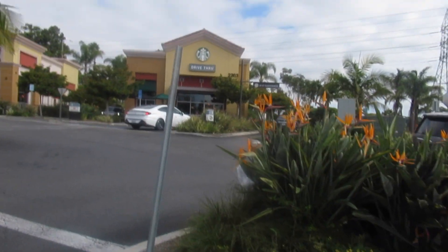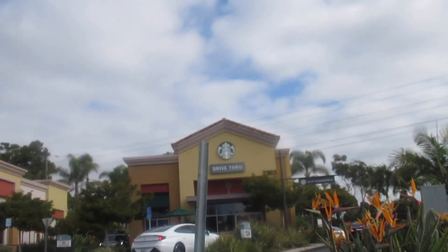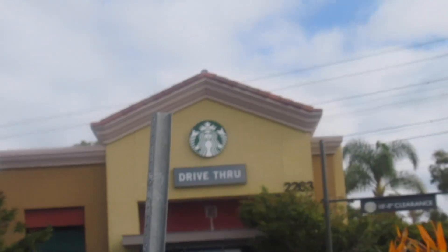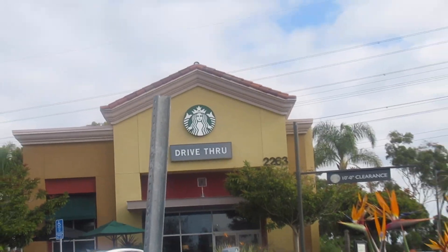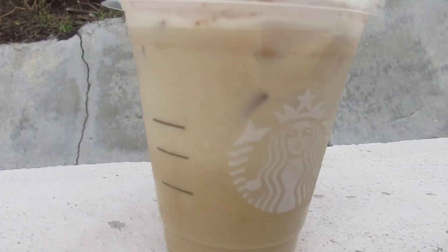We're just gonna go on in to Starbucks right there. Stay tuned. So I just got my drink from Starbucks. This is what it looks like, which is actually really cool overall.